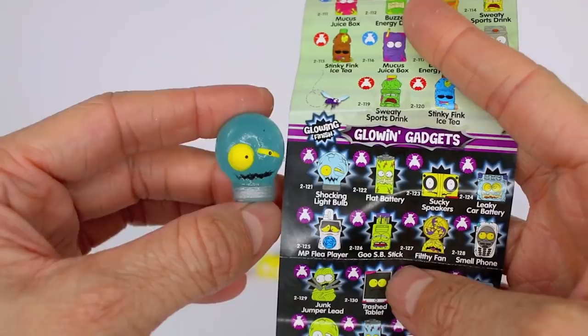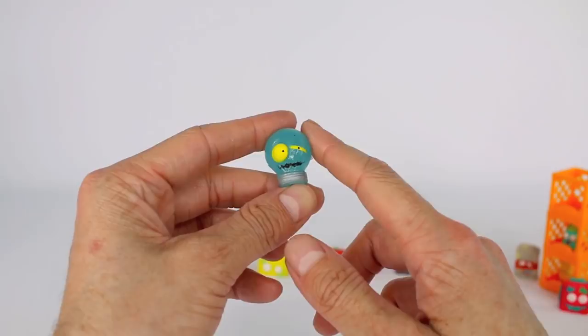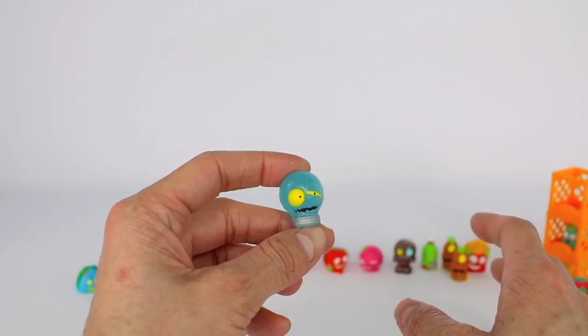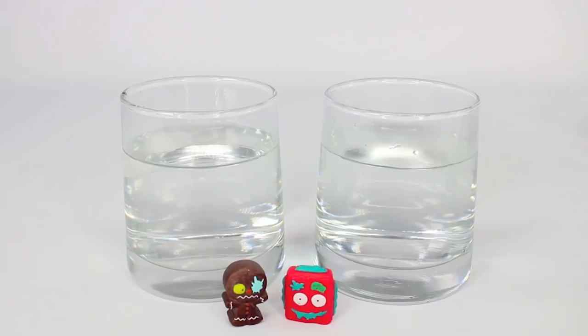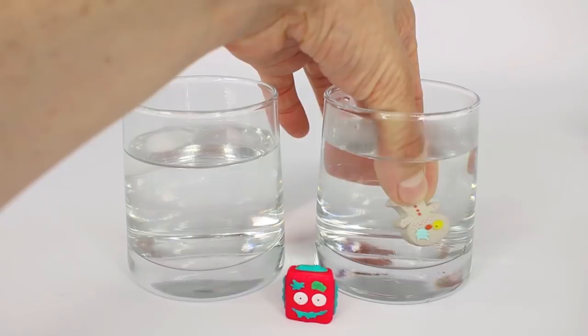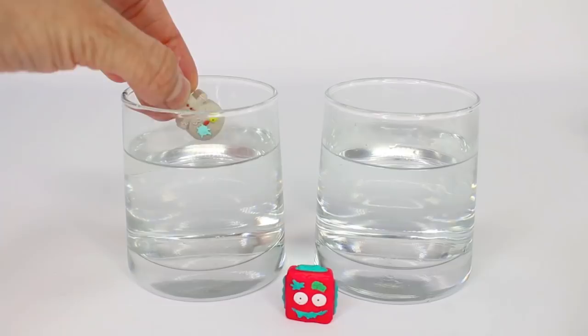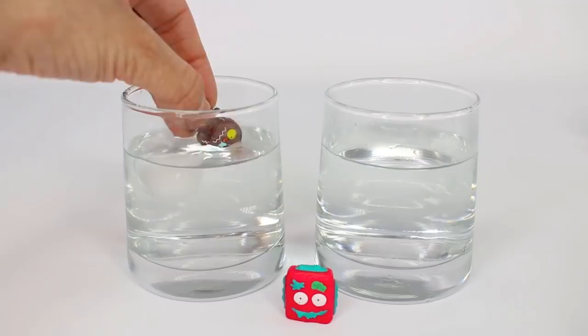Let's go ahead and do that color change experiment and also check out these glow in the dark ones. I'm just going to get some water and turn off the lights. On this side we have hot water and on this side we have cold ice water. Let's start off with our Ginger Dread Man — putting him in the hot water first. Oh wow, it turned gray! Now let's dip him in the cold water — and it's brown again. Gray and then brown — awesome!